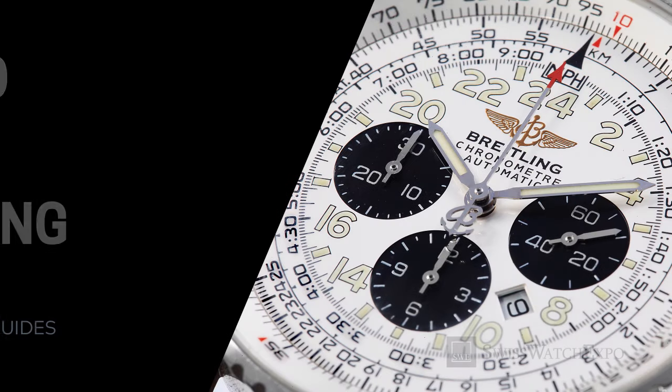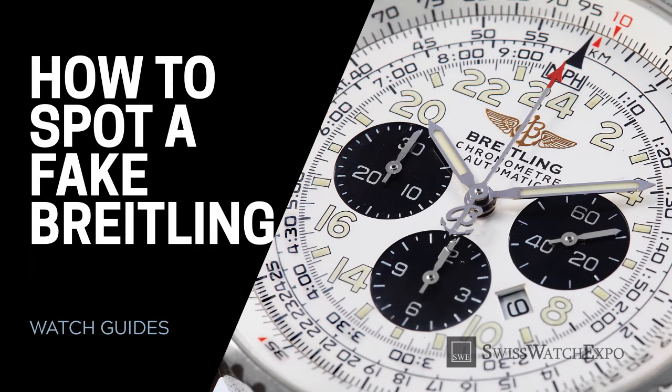From SwissWatchExpo, Spotlight on Breitling Watches — how to spot a fake and recognize a genuine Breitling timepiece.